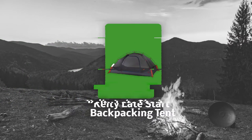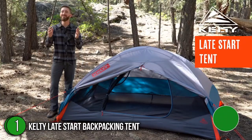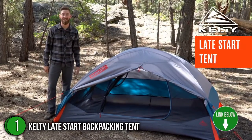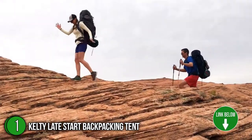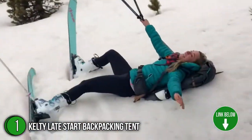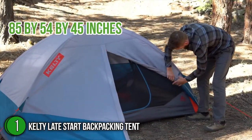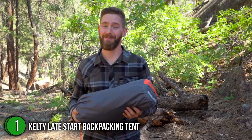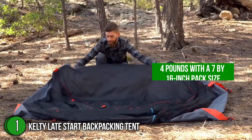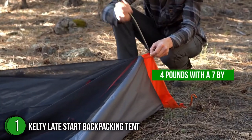The first backpacking tent on our list is the Kelty Late Start Backpacking Tent. The Kelty Late Start is a good choice for a lone hiker looking for excellent ventilation, an easy setup, and reliable durability at an affordable price. It measures 85 x 54 x 45 inches, giving you an interior area of 29.5 square feet. Coming in at 4 pounds with a 7 x 16 inch pack size, it is one of the lighter models in today's video.